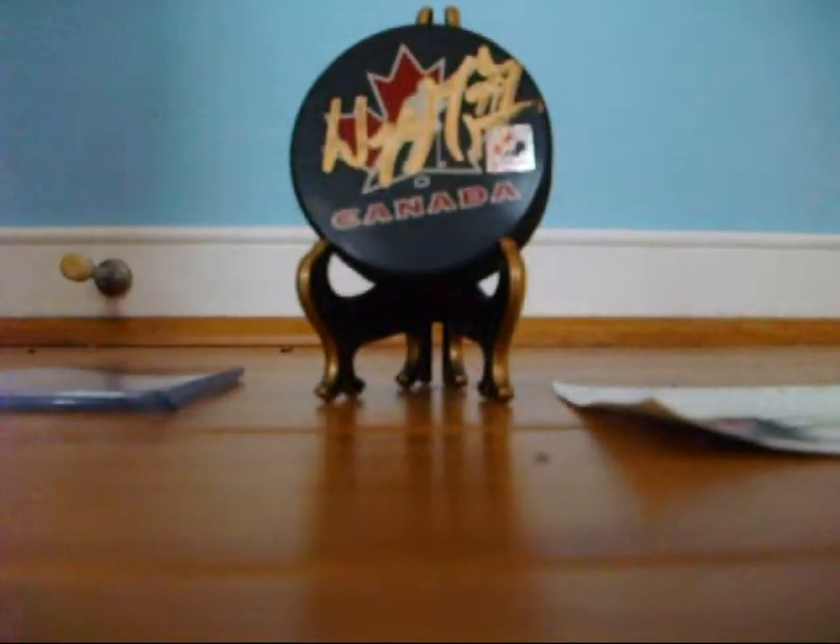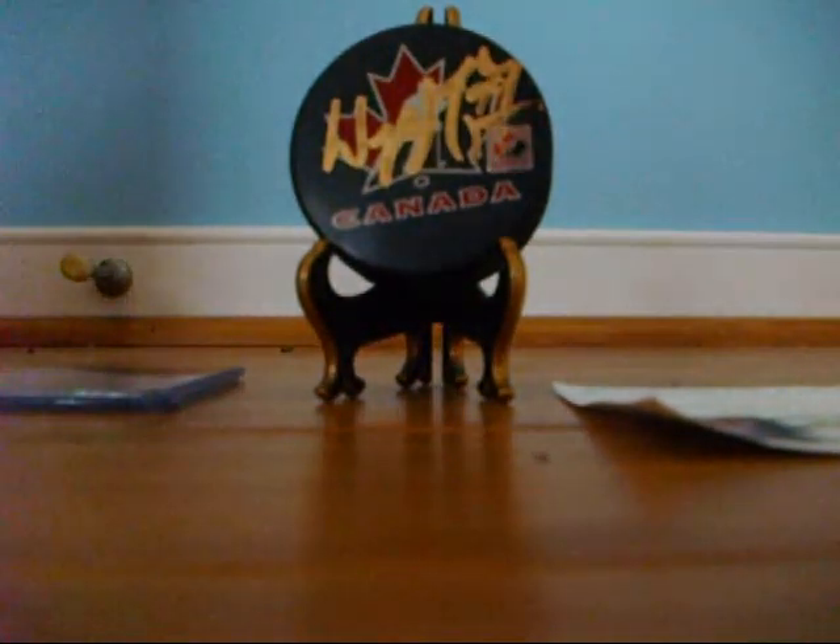Hello YouTube, today I'm going to show you my Wayne Gretzky signed puck, plus some Wayne Gretzky cards.